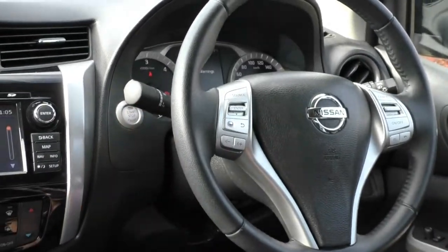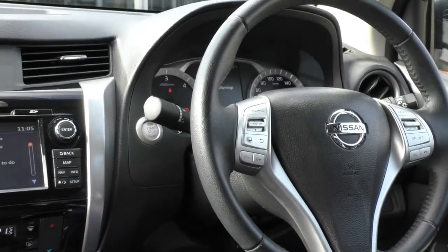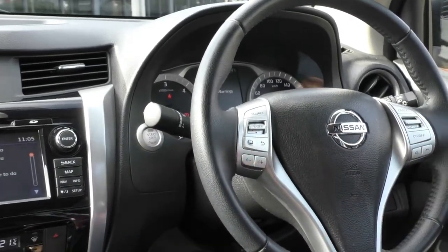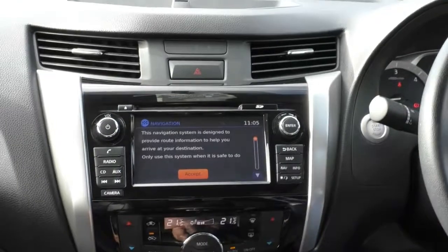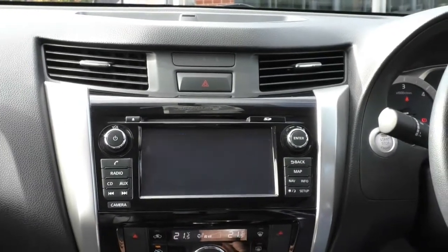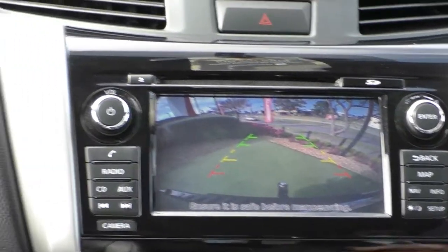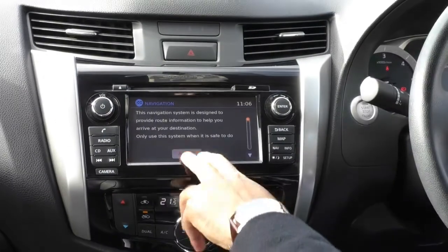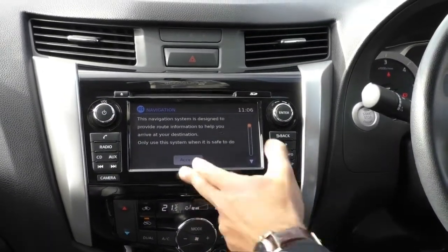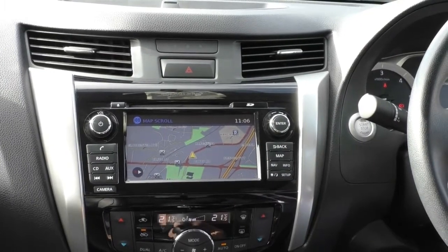Just behind that is the start button — you just need your foot on the clutch to actually start it. On the steering wheel, there is a nice three-spoke design, with cruise control on the right and your media controls on the left. In the center display, I'll pop it into reverse to show you the reverse camera — you can actually see the towbar in that camera, which makes it very easy when backing up to a trailer. You've got maps and navigation built in, Bluetooth connectivity, AUX, CD, and a USB input.